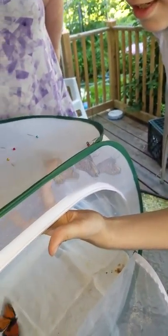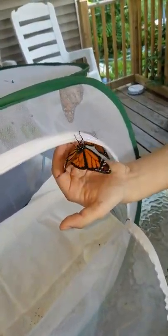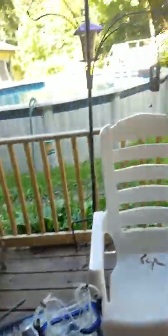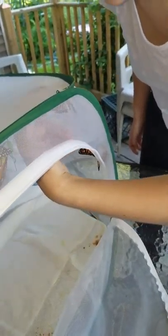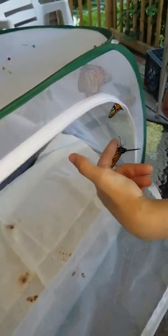That one's ready. This one — you see the black dots? This one I think is a boy. Wait, I think we have three more to release. Three more to release. This one's a boy. There it goes.